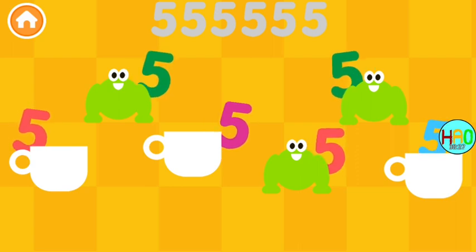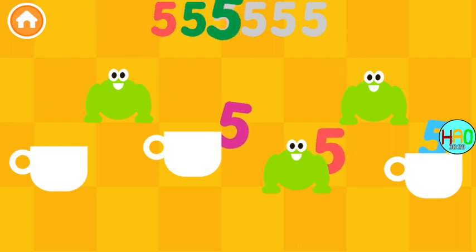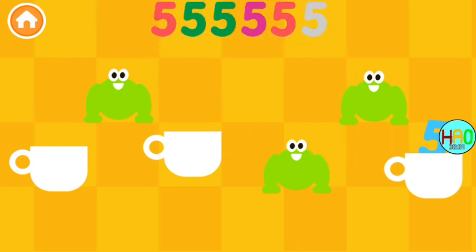Can you find all the number fives? Five, five, five, five!